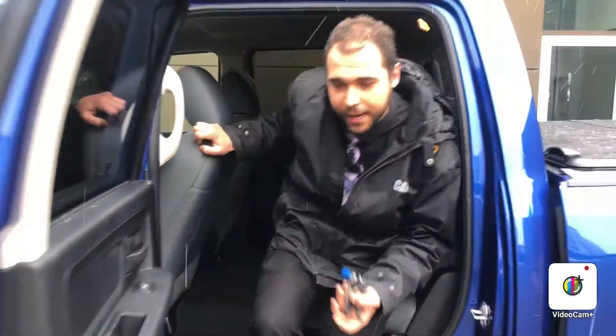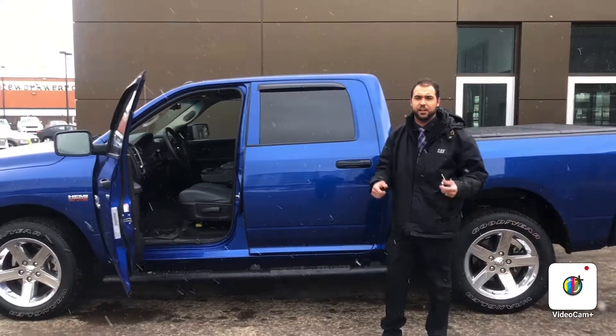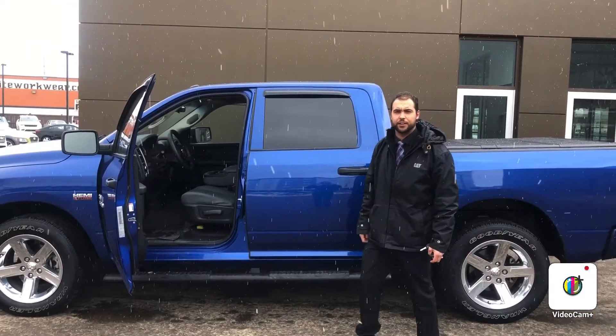My name is Brendan again from River City Hyundai. If you have any questions you can contact me at 780-371-3700. Have a good day.